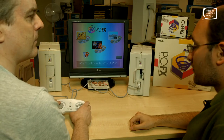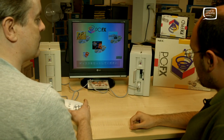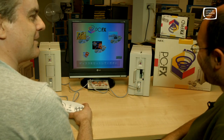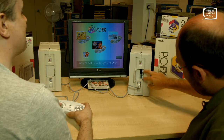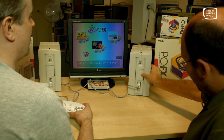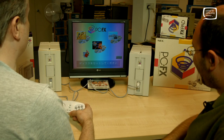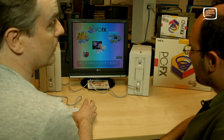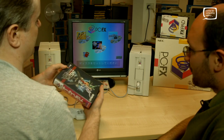That little door there is where the memory card goes in. The memory card's quite fun — it's quite big, practically remote-control sized, and it takes a couple of AAA batteries to hold its memory. We can go to the central icon here and actually start a game, if we put a game in it.